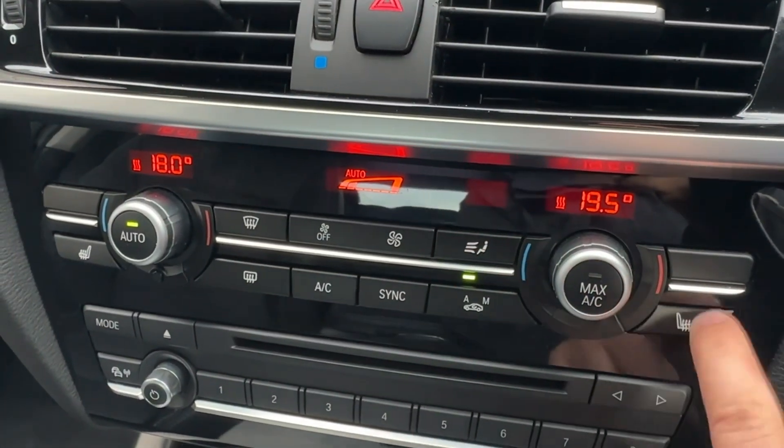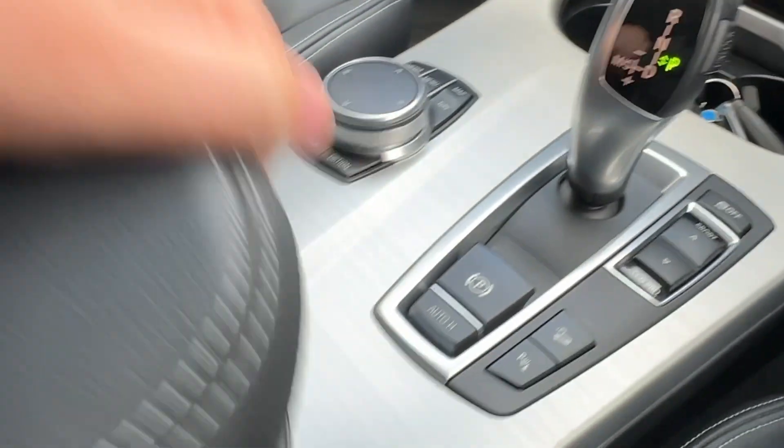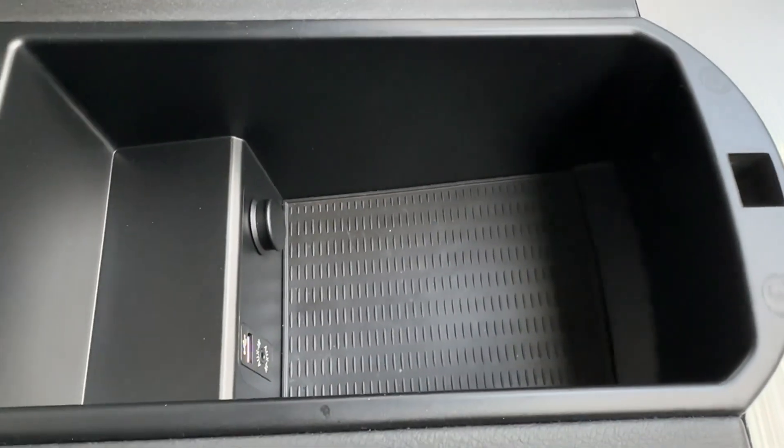Whatever the weather, the easy to use two-zone climate control system benefits from heated front seat technology. There is also loads of cabin storage available with cup holders, as well as a deep centre armrest with USB input.